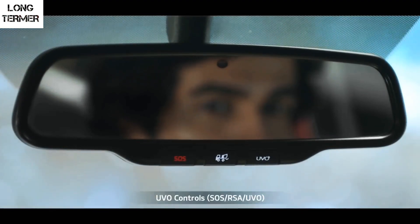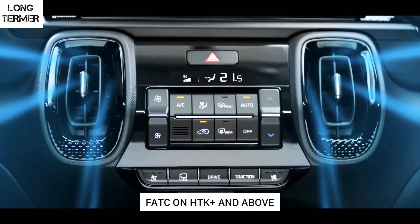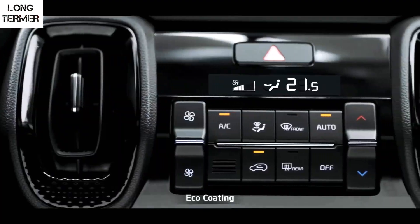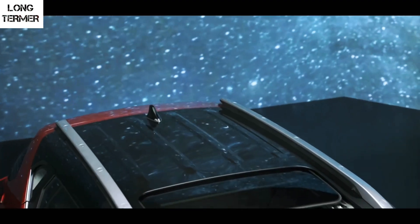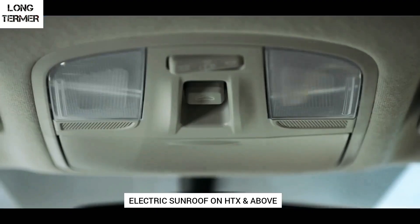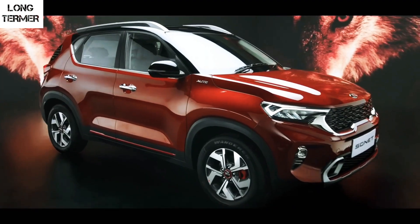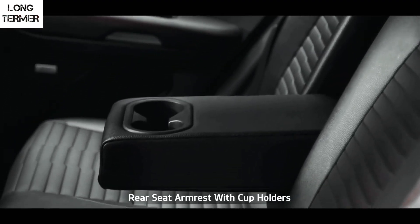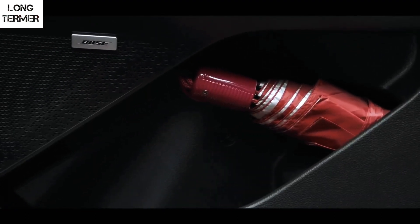The automatic IRVM gets UVO controls, and there are front and rear USB charging sockets. The chunky-looking AC vents are sporty and placed below the infotainment system. Both Venue and Sonet get rear AC vents and a similarly sized electric sunroof. For comfort and convenience, both cars offer lots of utility spaces like cubby holes, bottle holders, and both get front and rear armrests.